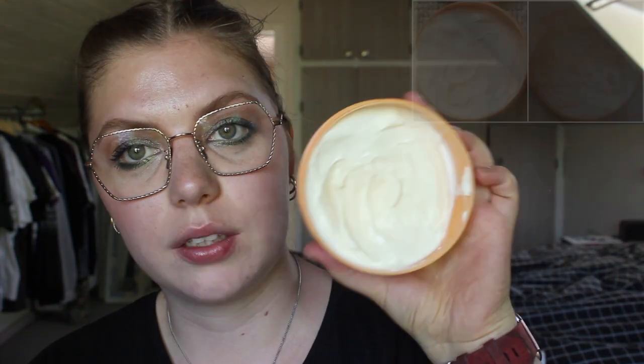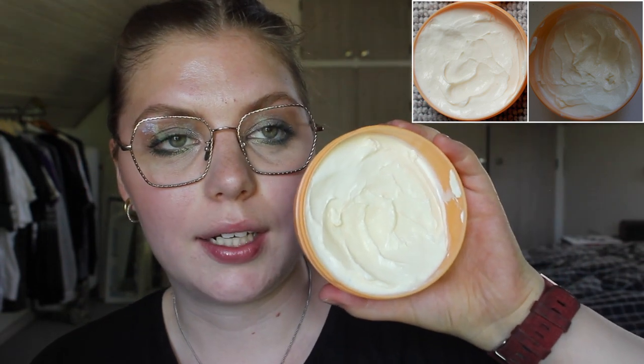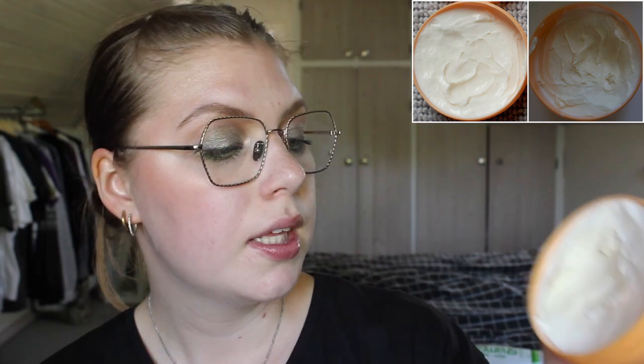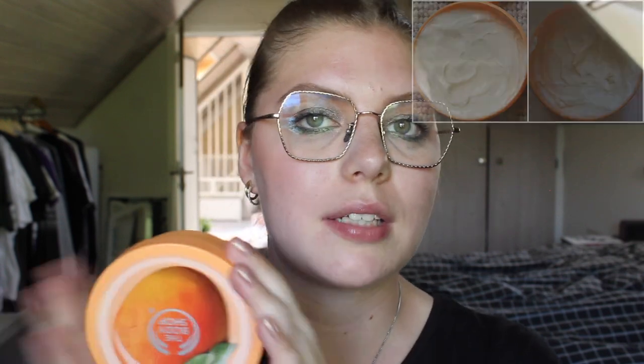I have one more skincare item I forgot — the Body Shop Mango Body Butter. I have used this a little bit. I use it mainly on my legs and my feet. They are very nice for my feet that are really dry and sometimes hurt. I do a massage on my feet with this one at night and I really like that.